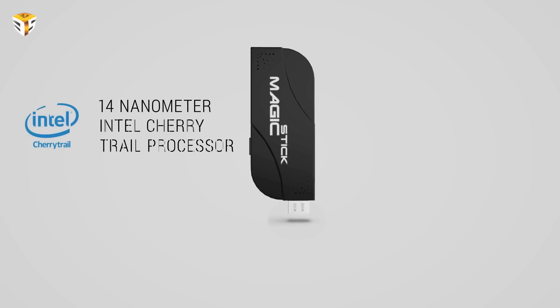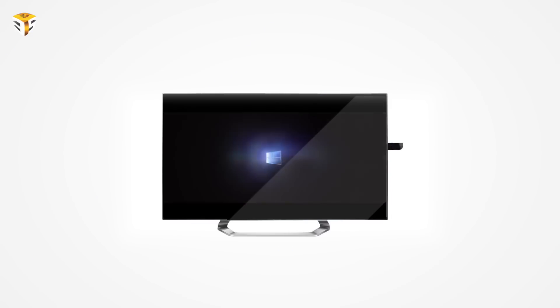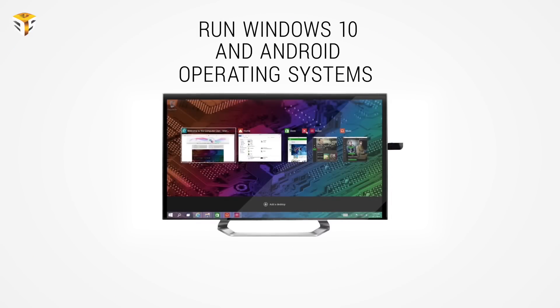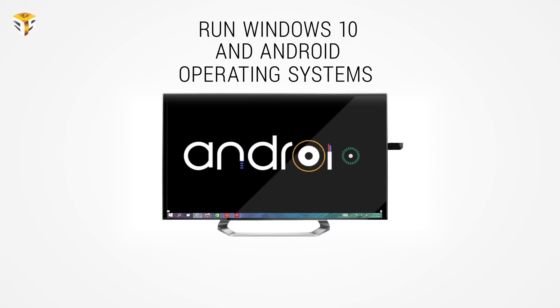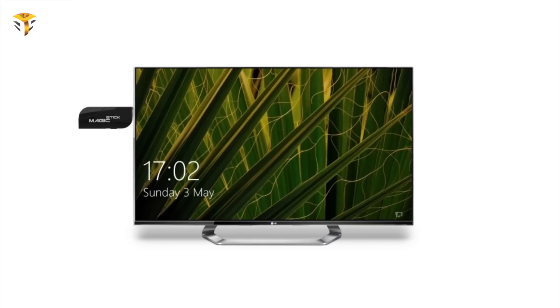Magic Stick is also the first device to use Intel's newest Cherry Trail Quad Core CPU, 8GB RAM, which comes with Windows 10 and Android Lollipop preloaded, and also supports all variants of Linux. As a plug-and-play device, Magic Stick uses an HDMI port to connect. It supports USB 3.1 with an ultra-fast data transmission speed of over 10GB per second, which is 25 times faster than any existing computers.